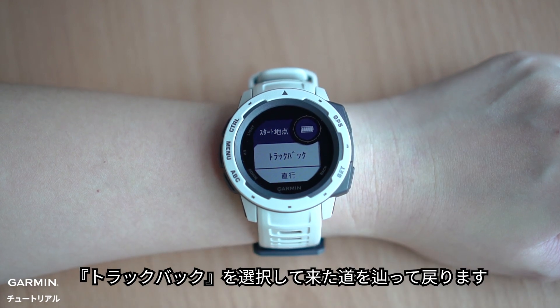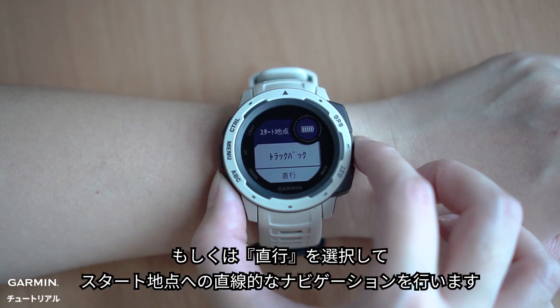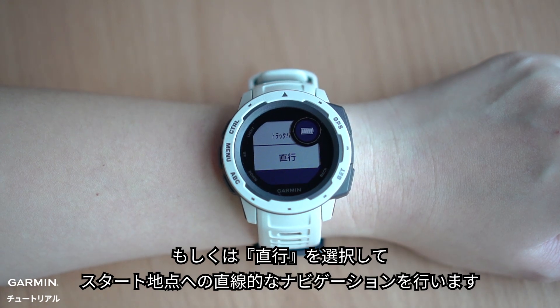Choose Track Back to retrace your path back the way you came, or select Straight Line to take the most direct route back.